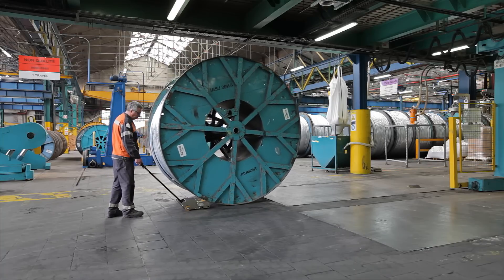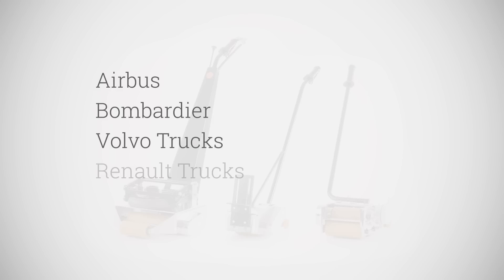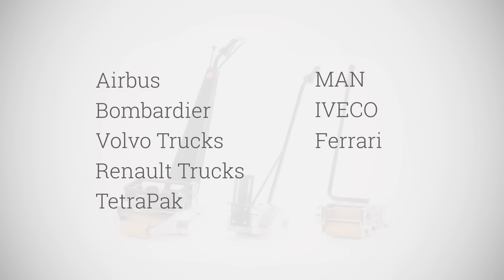Among our customers, we count well-known names such as Airbus, Bombardier, Volvo Trucks, Renault Trucks, Tetra Pak, Mann, iVeco, Ferrari, Korschness, and Nexons.